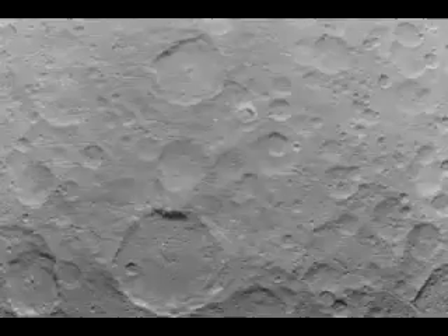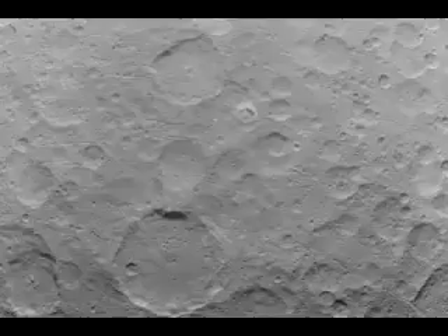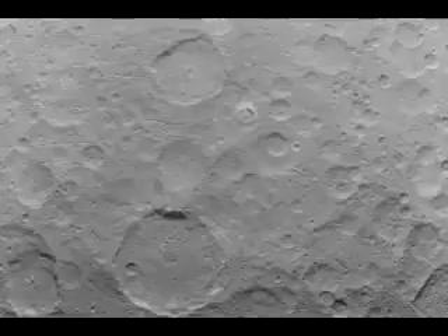Anticipation has been building as NASA's Dawn spacecraft reaches the closest point of its approach to the largest object in the asteroid belt, the dwarf planet Ceres, which is believed to host a hidden ocean and also sports a series of mysterious bright spots.